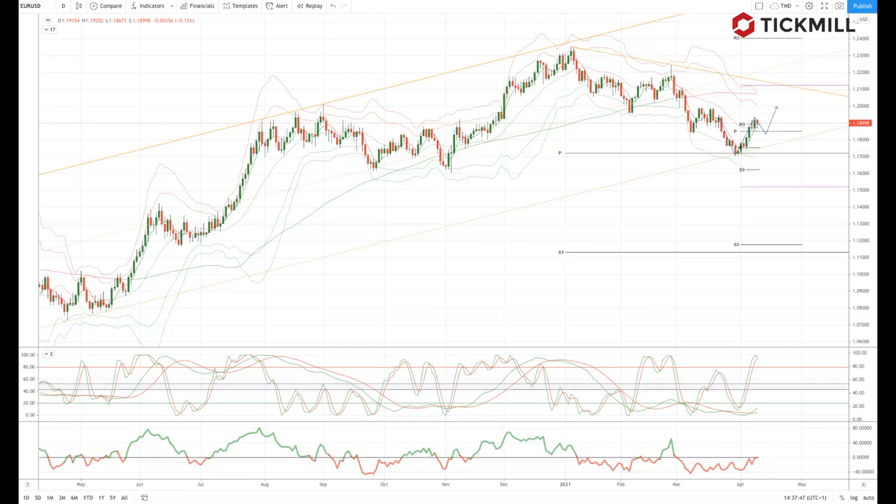Elsewhere, the global chip shortage won't be helping the European auto industry. From a technical perspective, as the euro continues to find support above the 1.1850 monthly pivot, I think we can look for a test of the pivotal 1.20 area. If we lose the monthly pivot support at 1.1850 early in the week, I would anticipate we roll over and take another look at the prior lows at 1.17, en route potentially to test 1.16.